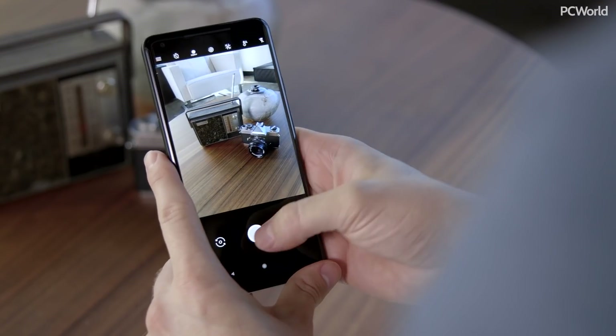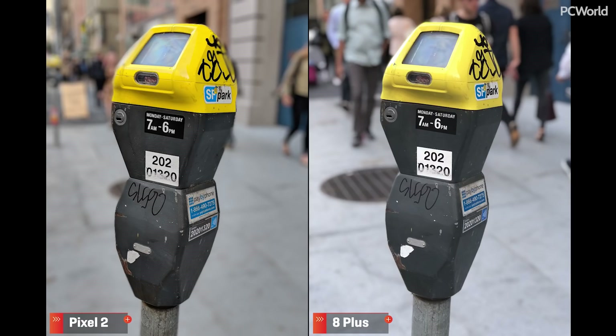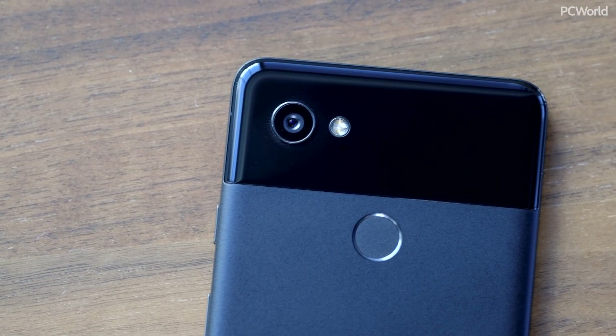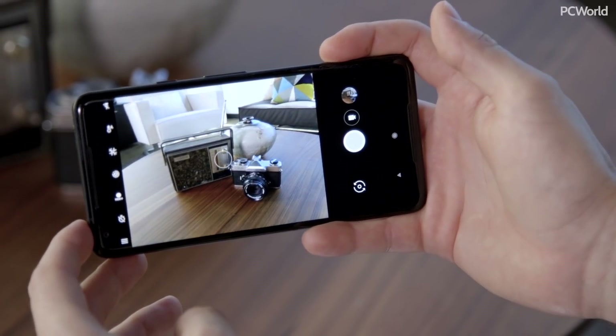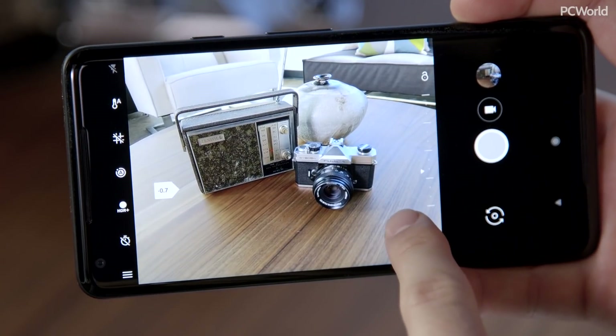On the Google side, the Pixel 2's camera unlock speed is super quick, and I've been loving Google's version of portrait mode. Both implementations have their shortcomings, but there are plenty of situations where the Pixel is as good, if not better, than the iPhone in this department. This year Google also included optical image stabilization in addition to electronic image stabilization, but it's not as powerful in photo mode as it is in video. And Google, like Apple, didn't include a full manual mode.